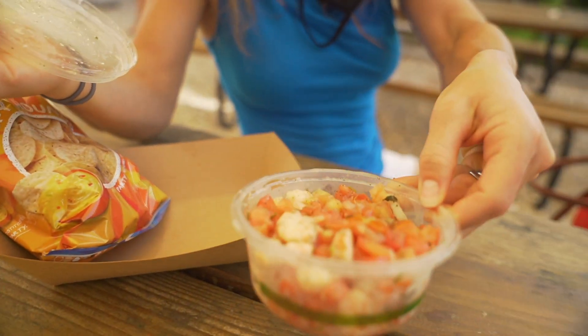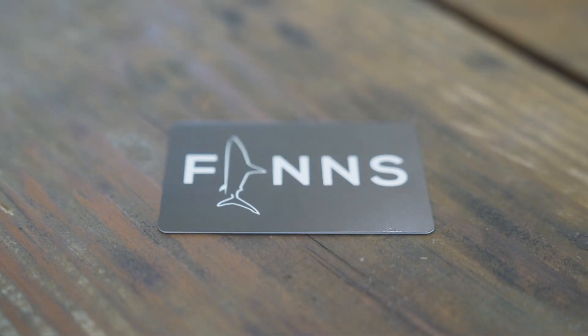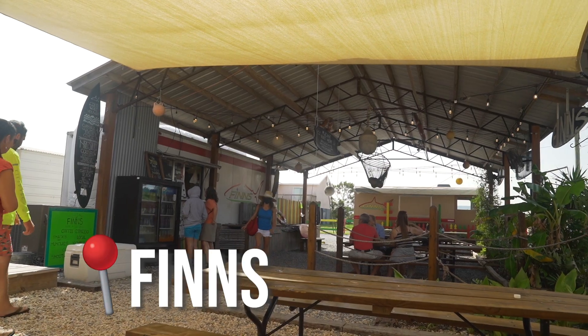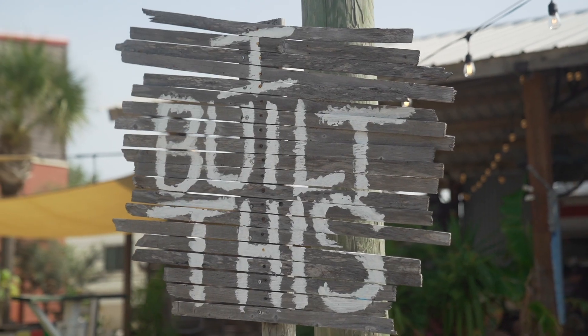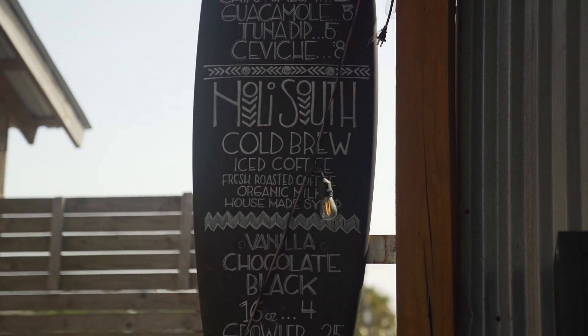Just got some ceviche! This morning we are at Finn's, which is a local staple. It's known for its fish tacos and ceviche, and it is a cute little bungalow — like a little beach shack. Super laid back vibes, a little reggae with the red, green and yellow colors. It's early in Panama City Beach but the party starts already. I love it. Got some fish tacos on the way, can't wait.